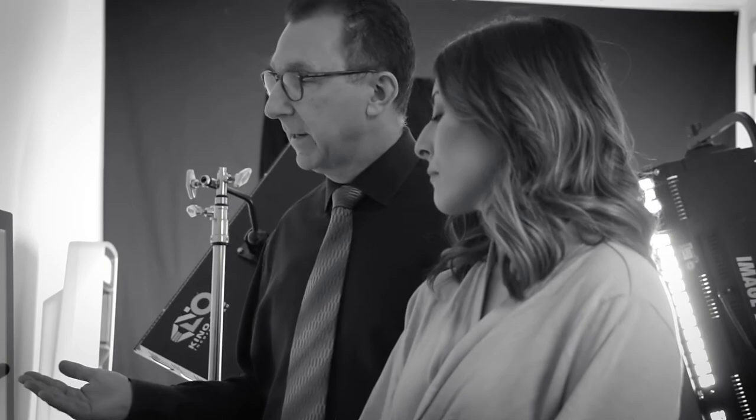We do sizing with implants inside of the bra to get an idea of the size the patient wants to go to. But we also have our new three-dimensional breast surgery simulator, which allows us to take a 3D picture of your body and then simulate on your own body exactly what the different sizes look like. You can compare different sizes and different types of implants, and it's very helpful for patients to understand what they can expect from their surgery.